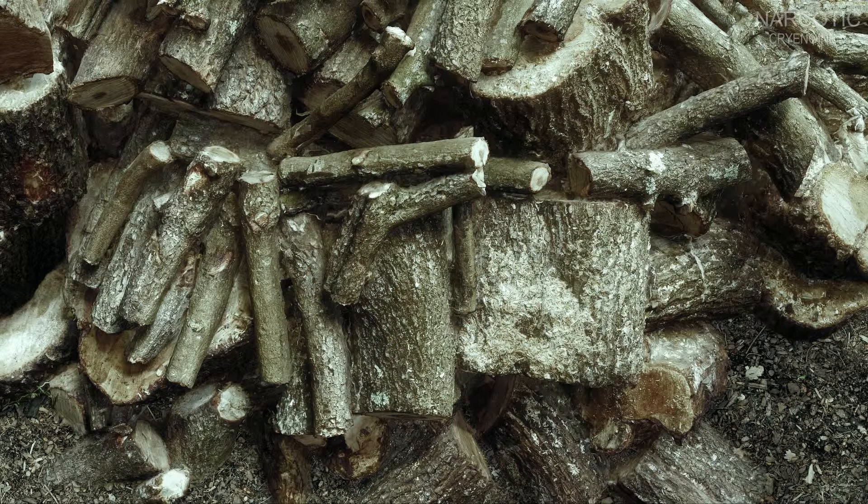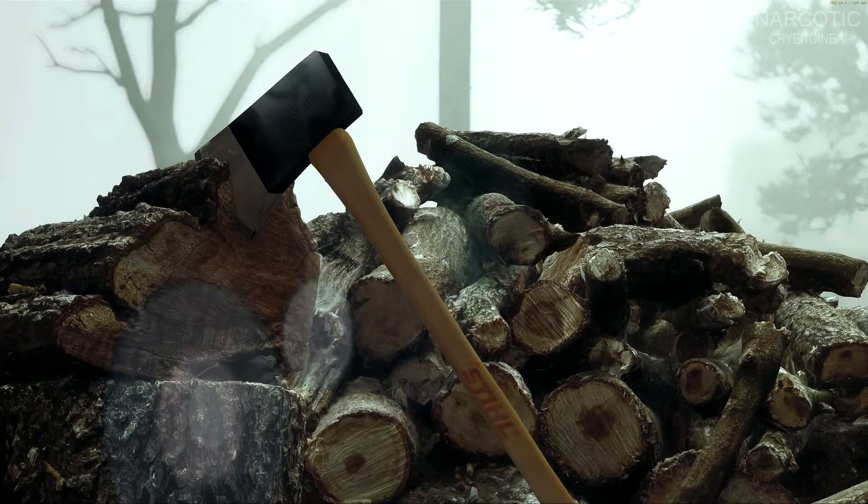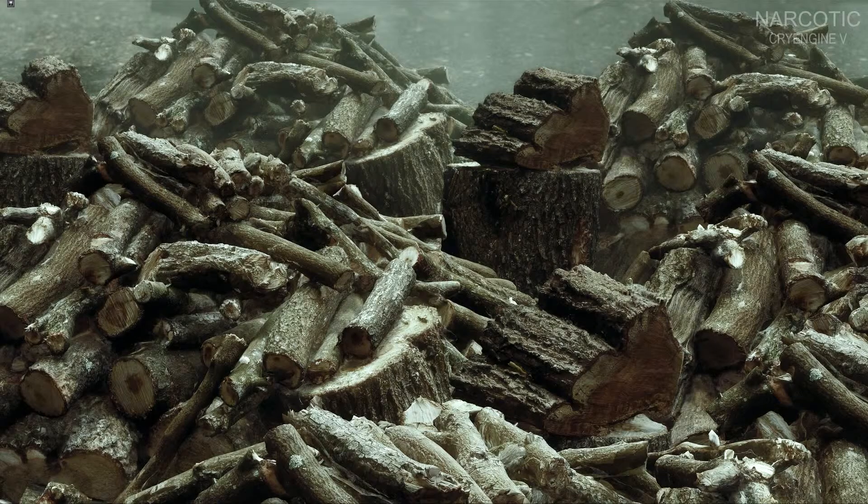Still, this right here is what I hope next-gen platforms to achieve in full scale. Just imagine an open-world game with that lighting, those detailed textures and those objects. Simply mind-blowing, and to be honest this may be too much even for next-gen systems.